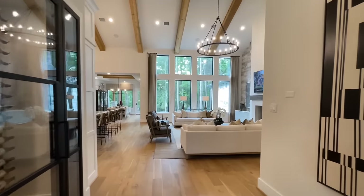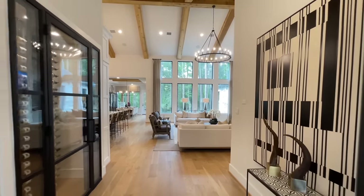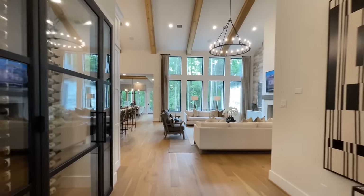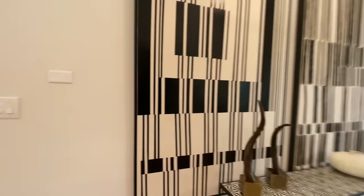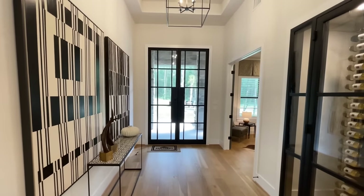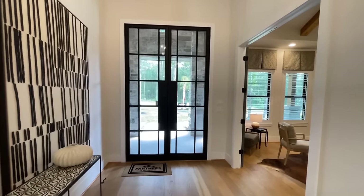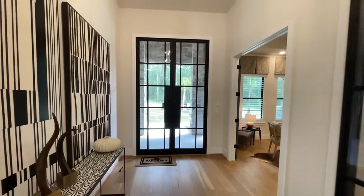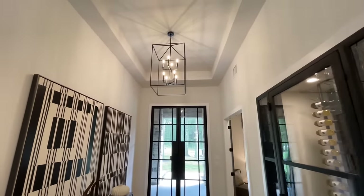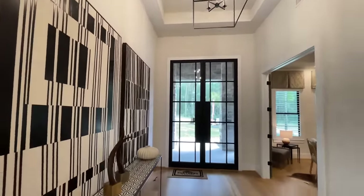Just from right here in the foyer, this is the view that you're greeted with. Let me turn you around real quick to let you see the front door. Really nice front door — I love the big glass panes and the black trim going all the way around it, kind of a nice modern looking front door. And then up above us you have this tray ceiling with a gigantic light fixture.